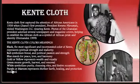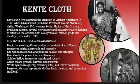Next, we're going to talk about kente cloth. Kente cloth first captured the attention of African Americans in 1958 when Ghana's first president, President Kwame Nkrumah, visited Washington, D.C., wearing kente. Photos of the president adorned several newspapers and magazine covers, helping to establish the African cloth as a symbol of African pride and identity. The kente cloth colors have different meanings: black was the most significant incorporated color and represented spiritual strength and maturity. Red symbolizes blood, political passion, and strength. Blue stands for peace, love, and harmony. Yellow or gold represented wealth and royalty.